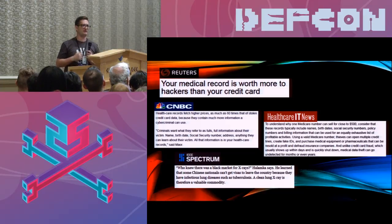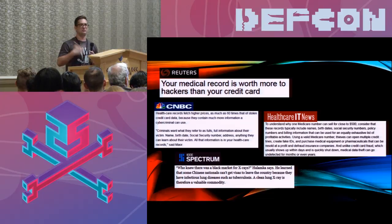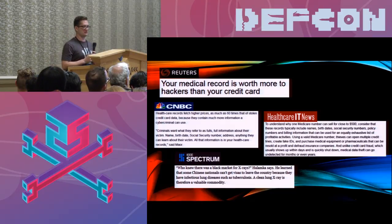A lot of medical data can be valuable in ways you wouldn't normally expect. For example, to get a visa to the U.S. from many countries, they require a clean lung x-ray. In countries where tuberculosis is prominent like China, there's actually a huge black market for clean lung x-rays right now. Medical data can often be used in ways you wouldn't typically expect, which makes hospitals a fairly ideal target for attackers.